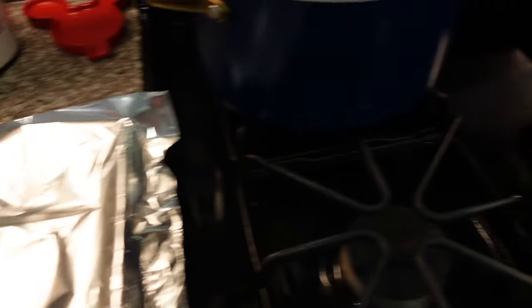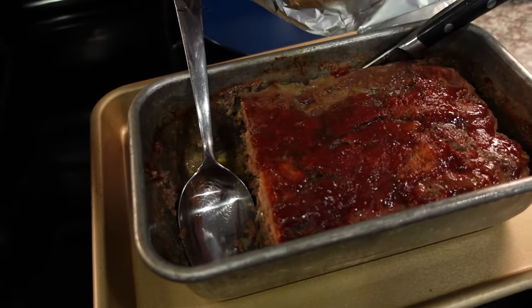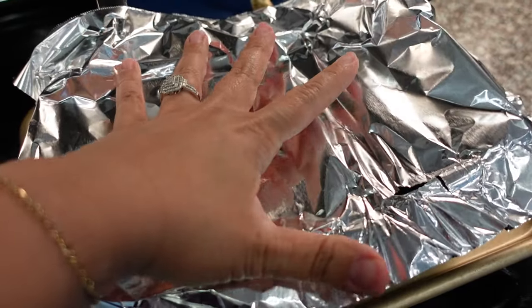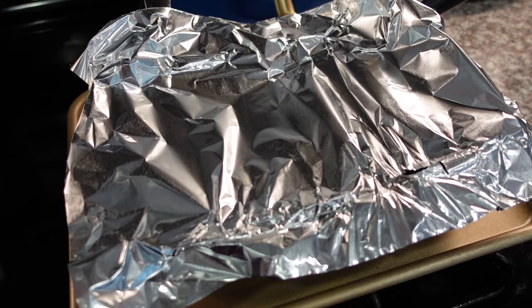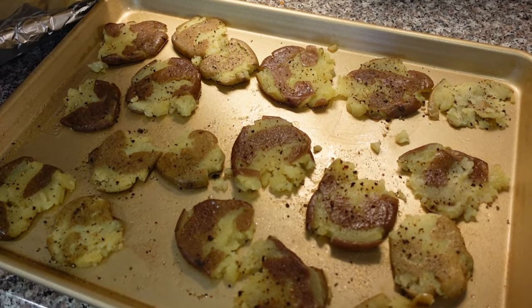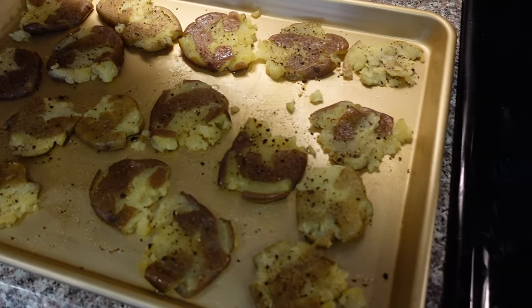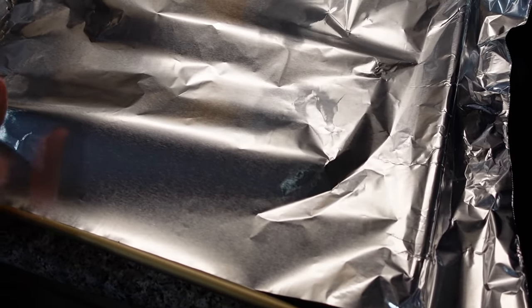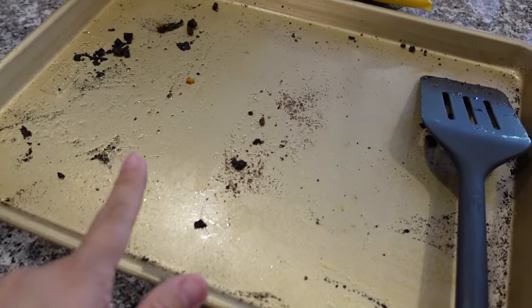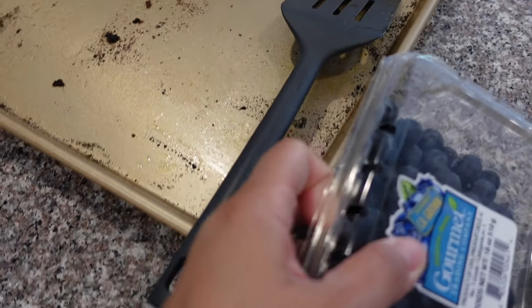Let me show you guys our dinner. I made the meatloaf earlier. AJ had to go to work — he starts at three — so I made dinner early so he could take it. These are smashed potatoes; I just need to put them in the oven to crisp them up. I already made some for AJ so he could take them with him.